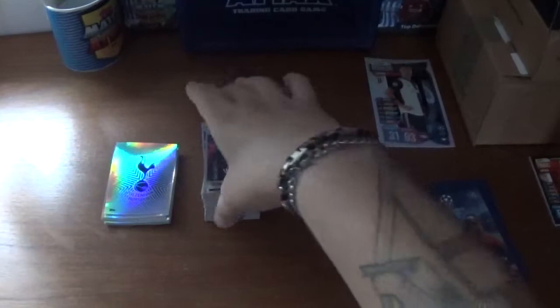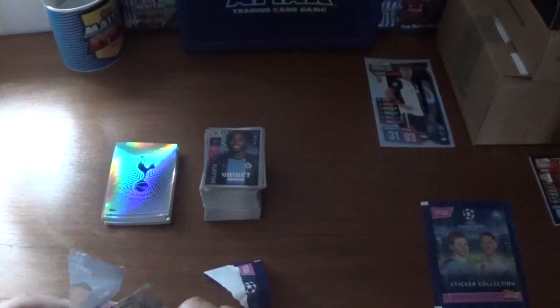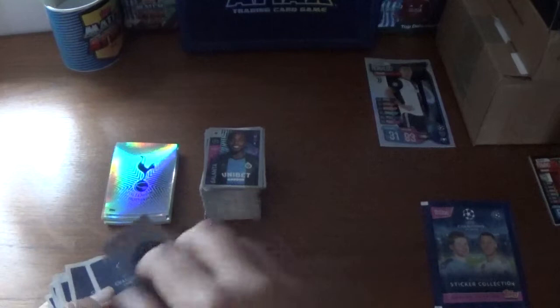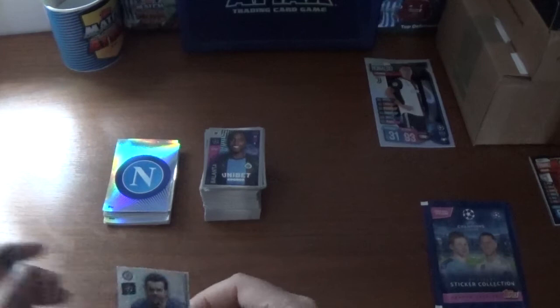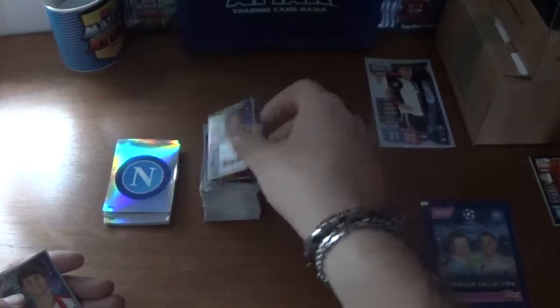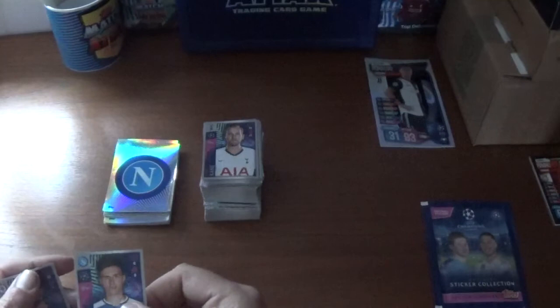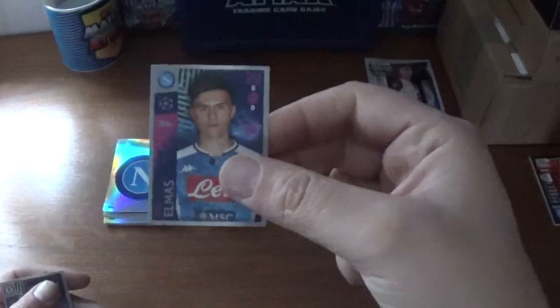Penultimate packet — the big shiny is the Napoli logo for what feels like the 445th time. Then we have Pedro Rodriguez shiny for Chelsea, Younes Belhanda of Galatasaray, Francis Coquelin formerly of Arsenal now at Valencia, Joao Felix of Atletico Madrid, Erik Lamela of Tottenham Hotspur, Jadon Sancho again for Borussia Dortmund, Harry Kane the Spurs and England captain, Elif Elmas of Napoli, and we finish with Mateo Kovacic formerly of Real Madrid now at Chelsea.